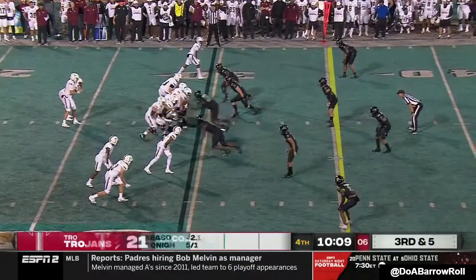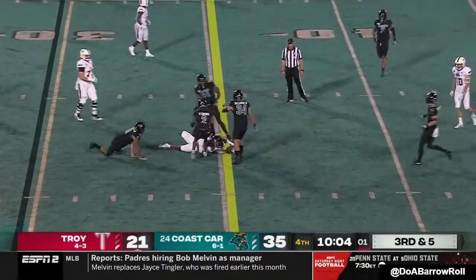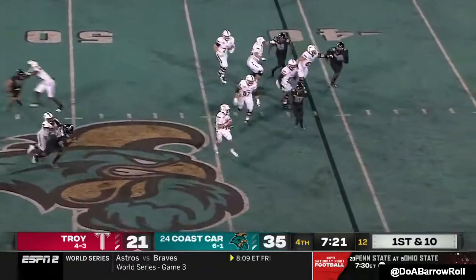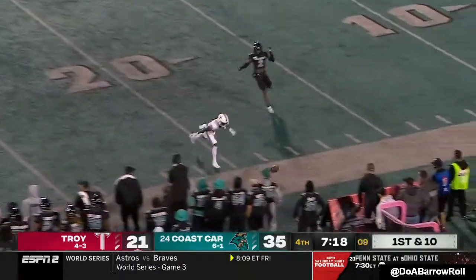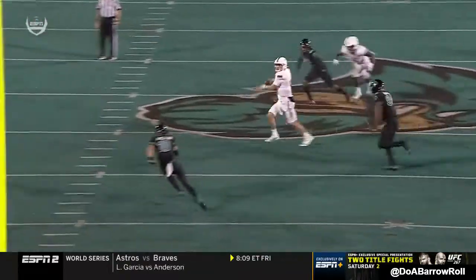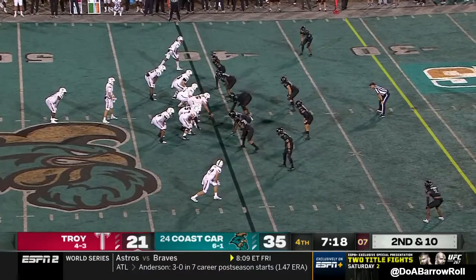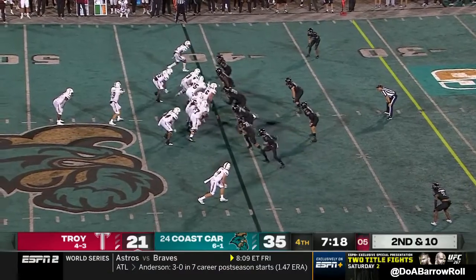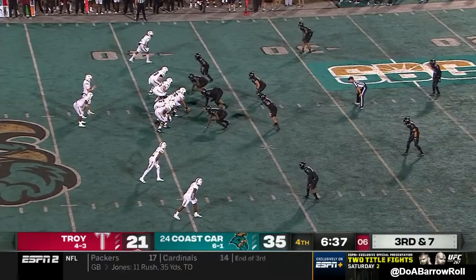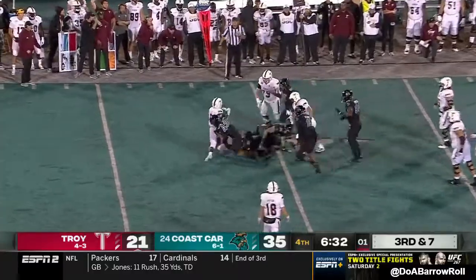Woods in the backfield, here comes the rush — picked up. Barber makes the catch. Kamani Vidal has been outstanding tonight in the running game for Troy, but they want to pass here. Gunnar Watson gets out of the pocket and throws on the run. We've talked about the accuracy of Watson — 73% on the year — and he takes off and throws on the run. Watson got his job back after the injury to Taylor Powell, who's watching from the sideline. Third and seven — Troy not going to get it. Vidal hits.